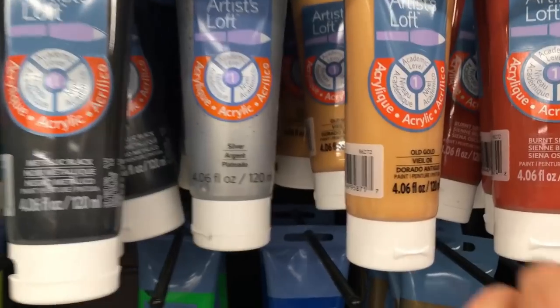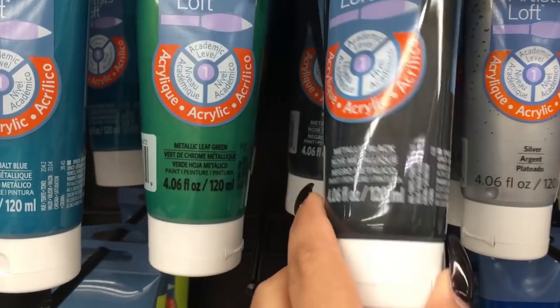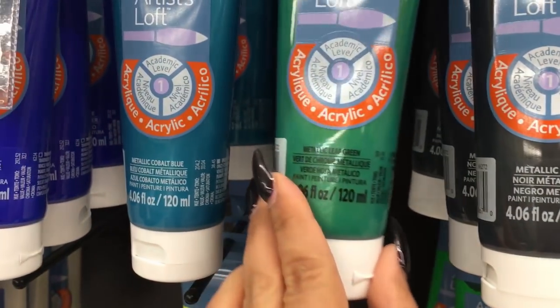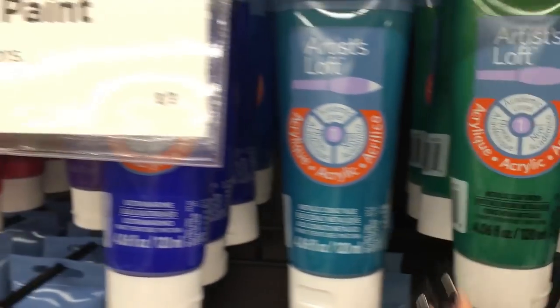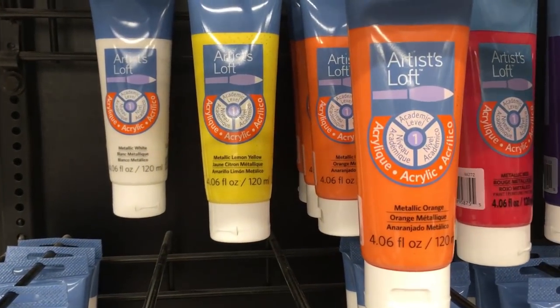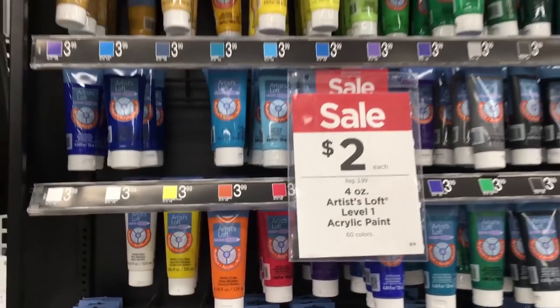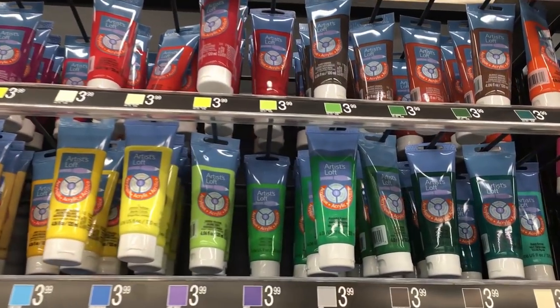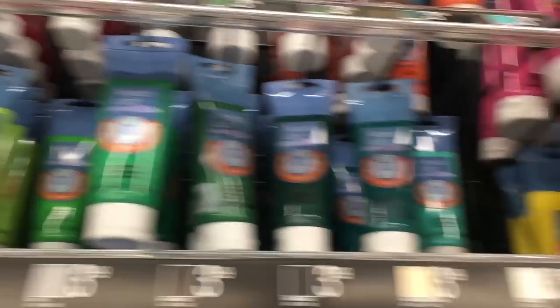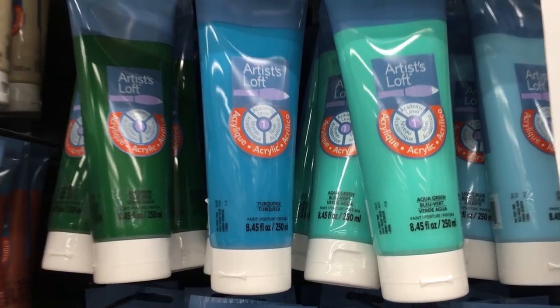Guys, I love this brand. Look at this — they have a new line of metallics. Look at how shiny, I cannot wait to use these. Look at that green! This is one of my favorite brands of all time. The paint is nice and thick, they give you a really good amount for the price. The colors dry exactly the same way they are in the bottles. And they have a new bigger size too — it's amazing.